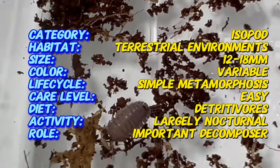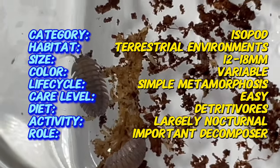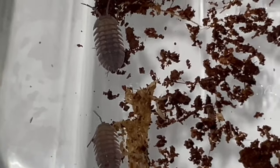The Spanish Porcelio is a small terrestrial crustacean, typically measuring around 8 to 12 millimeters in length. They have a segmented, oval-shaped body covered in a hard exoskeleton, which provides protection from predators and environmental hazards. Their coloration can vary, ranging from shades of gray to brown or even orange.